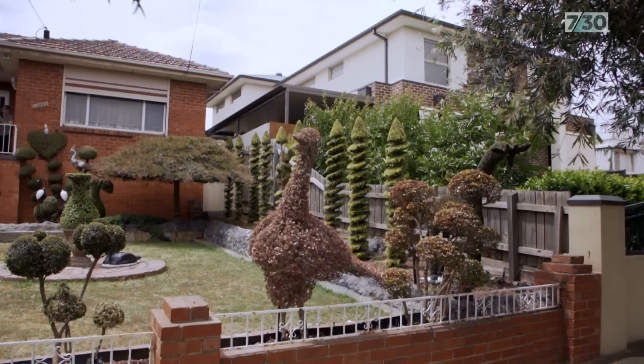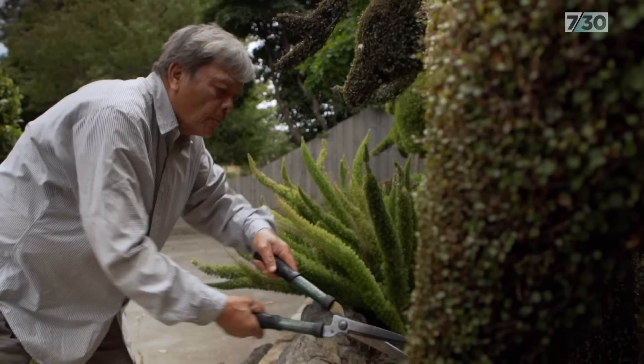That house really just jumps out and catches your eye because it's got a lot of fancy topiary — a lot of work put into it. What's this, cypress? On the farm, big one.